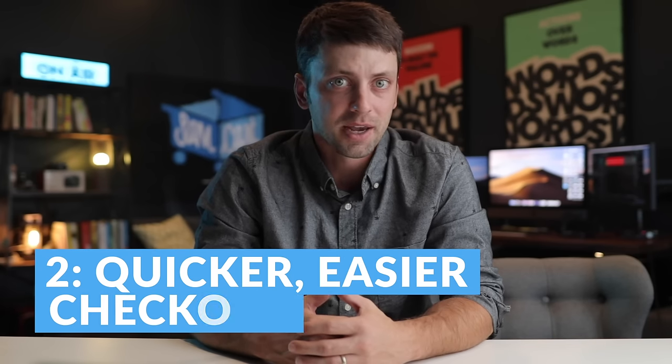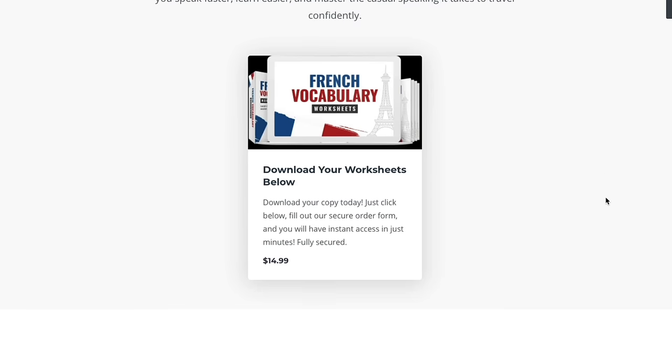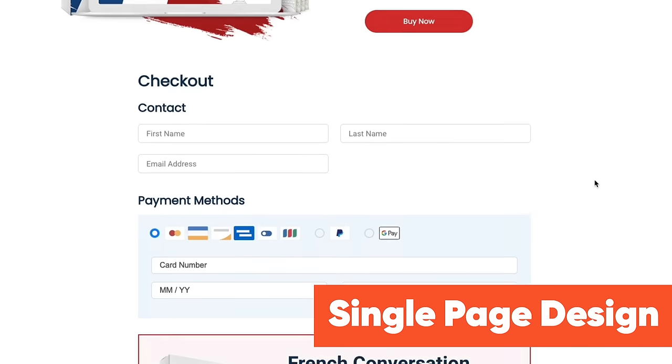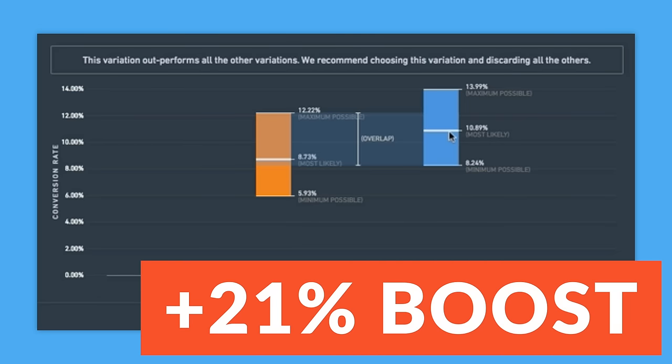Number two: all of the pages you create with Kajabi force your visitors into a time-consuming multi-step checkout process, while SamCart pages allow your visitors to buy right from the sales page. When you have someone who is right at the crossroads deciding whether or not to finally join your paid course, friction like this matters. And that's why this one feature alone has been proven to boost sales by up to 21%.